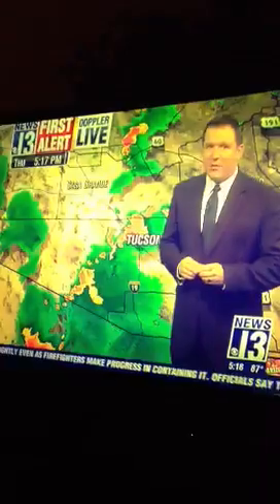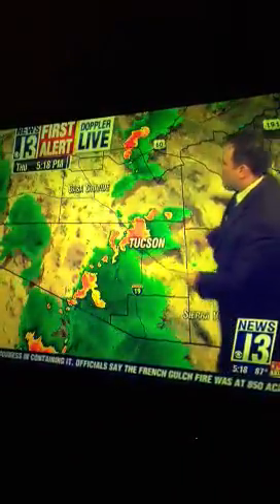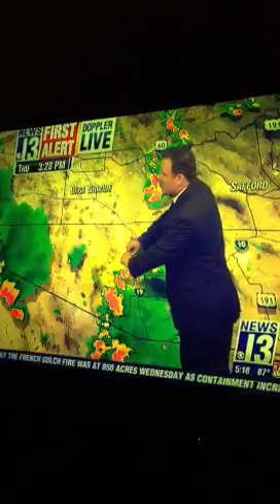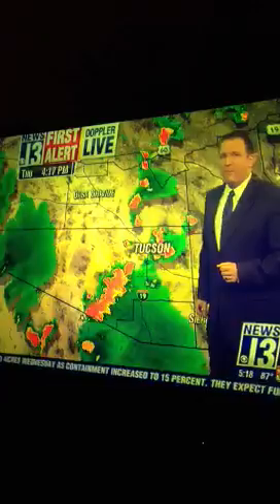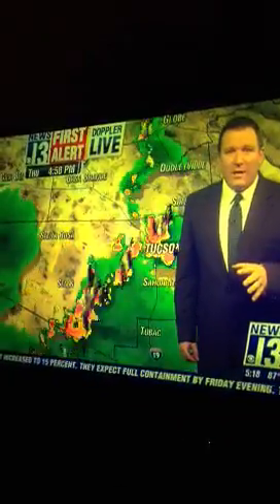Back to First Alert Doppler Live. Let's put this in motion and show you what's going on in the last couple of hours. You can actually see that storm building up on the east side of Tucson, working its way across the city. We actually have a very strong line of storms moving through the area.